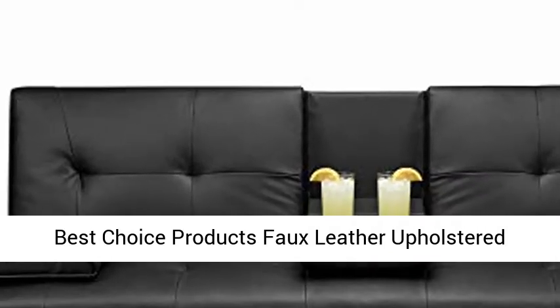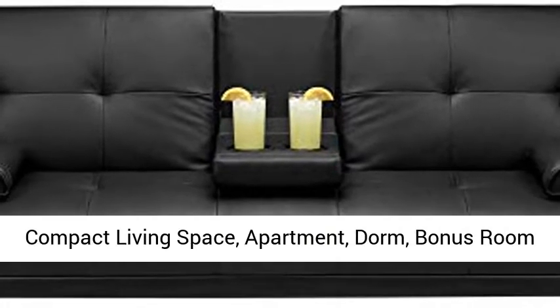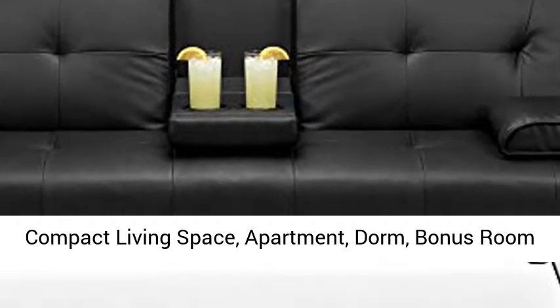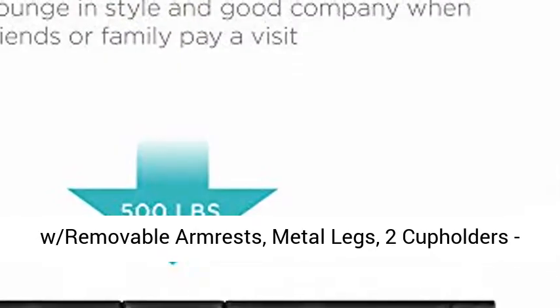Best Choice Products Faux Leather Upholstered Modern Convertible Folding Futon Sofa Bed for Compact Living Space, Apartment, Dorm, Bonus Room with Removable Armrests, Metal Legs, 2 Cup Holders, Black.